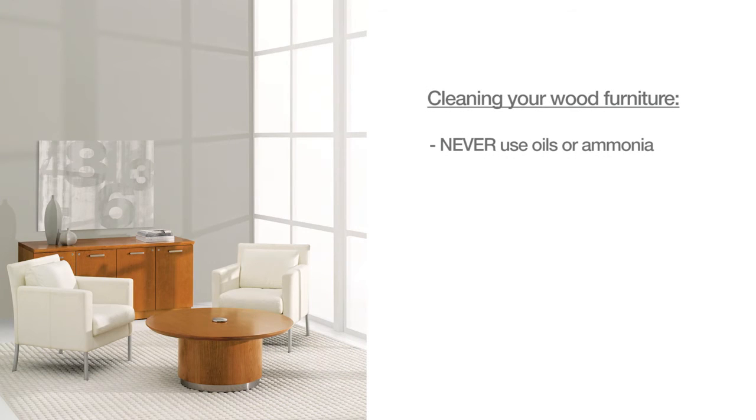Oils and ammonia should never be used on wood furniture. A quality spray wax may be used once or twice a year. Avoid more frequent use as it can lead to a sticky wax buildup.